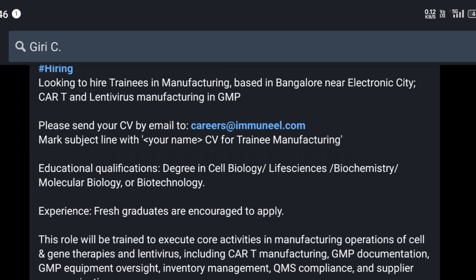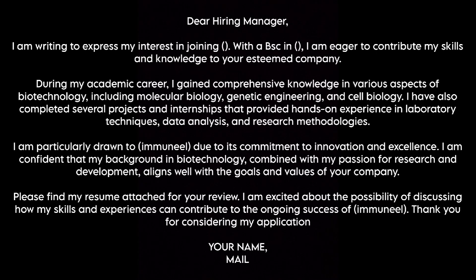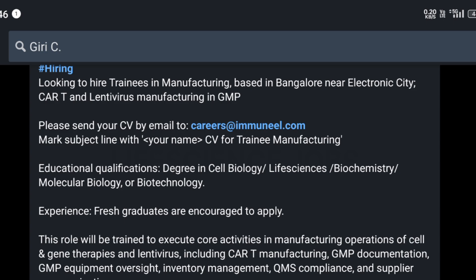If you are interested, kindly mail to careers@immunil.com with your resume. I'll attach a sample cold mail template — you can screenshot it and use it, or use your own template, with the subject line as 'Trainee Manufacturing'.